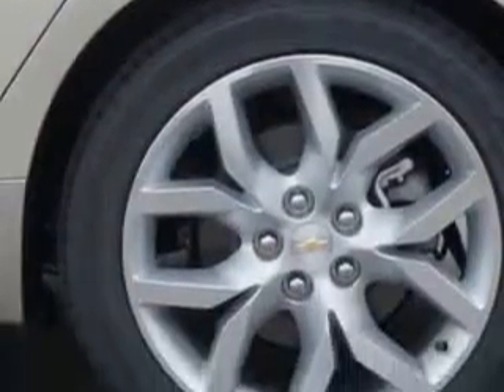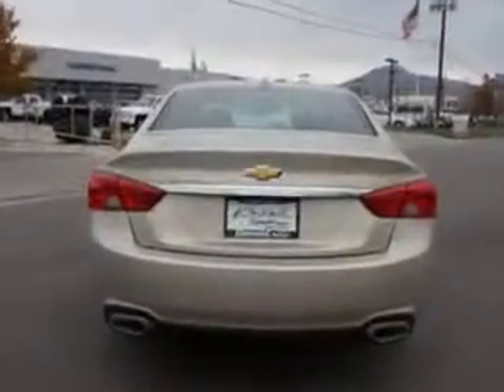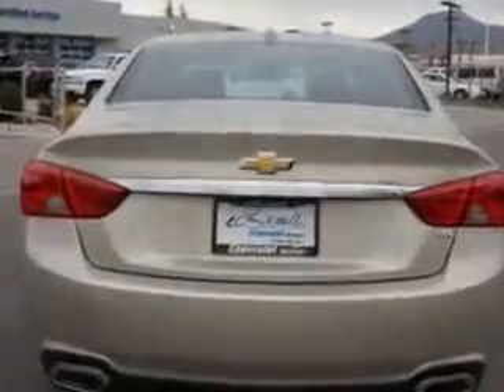Enjoy this great car with features like Sirius XM satellite radio, slide-tilt sunroof with sliding sunshade, blind spot detection information system, ambient lighting, and much more.